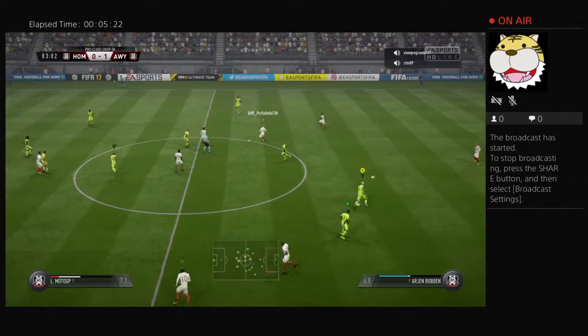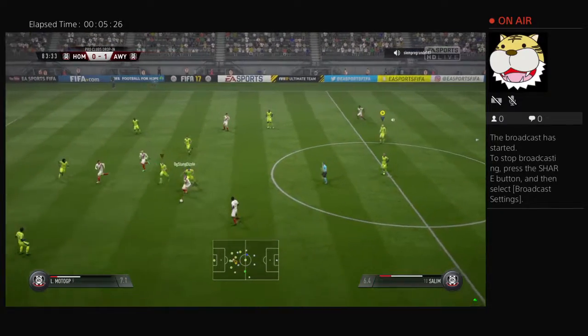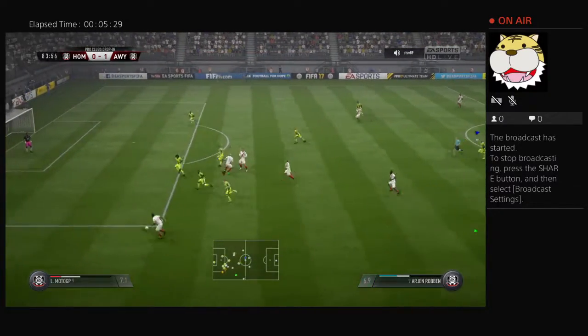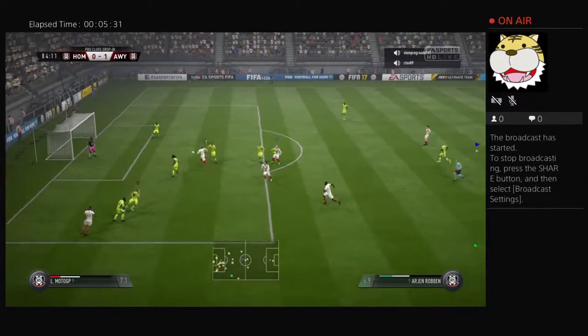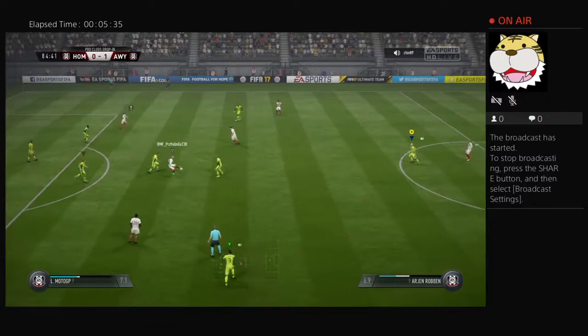There's big support here for them and those supporters want to see just a little bit more in the time that remains. There's always pressure on you when you're playing in front of a big crowd. The players have shown a few nerves out there today — they've got to lose those.